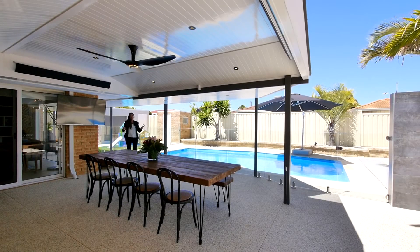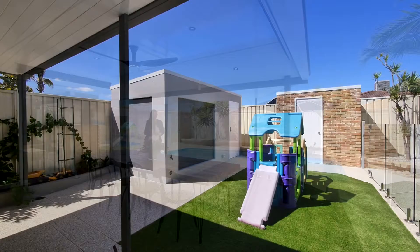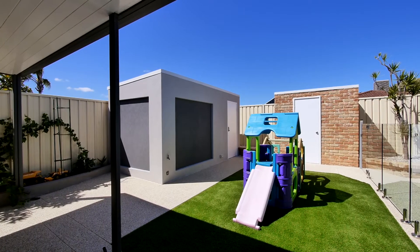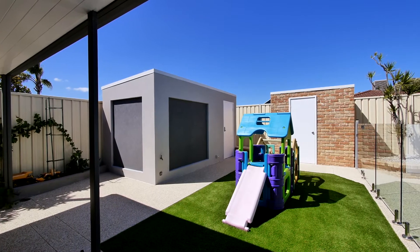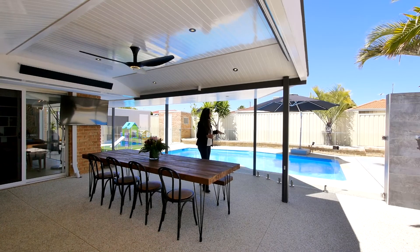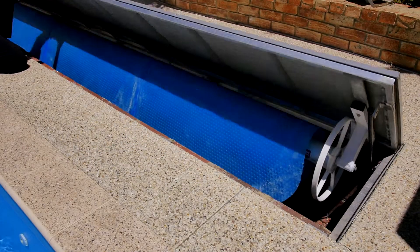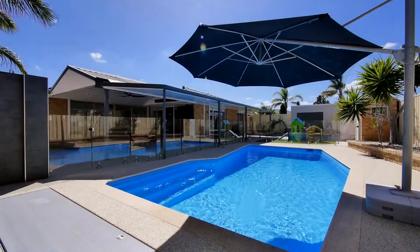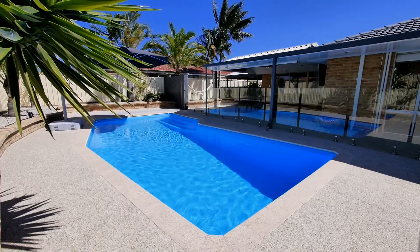Welcome to your outdoor living space — it's all been so thoughtfully and discreetly designed. Tucked away in the corner is the brick workshop or storeroom. The pool equipment is concealed in its own little brick house, out of the weather and out of sight. And we all know how ugly pool blankets can be — well this one's got its own little cubby to store it away in when you want to use the pool. The area is surrounded by beautiful garden beds finished with lighting and reticulation.